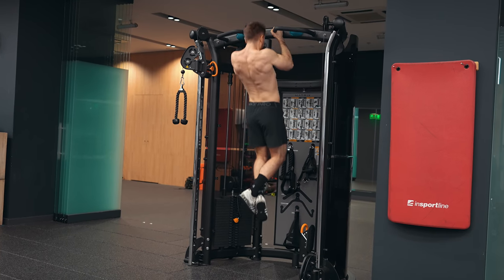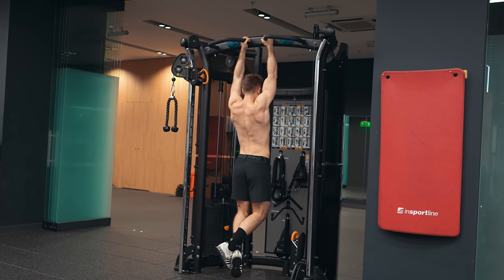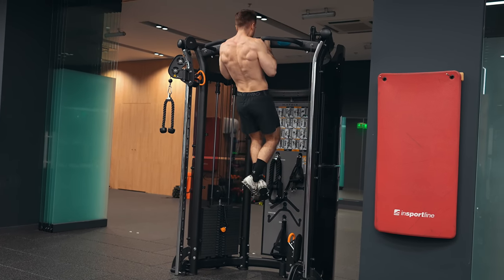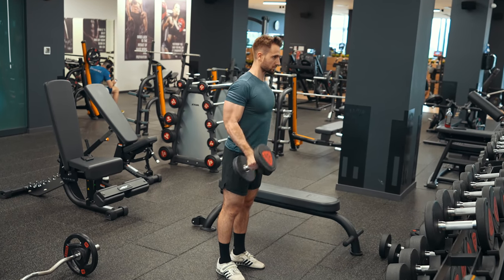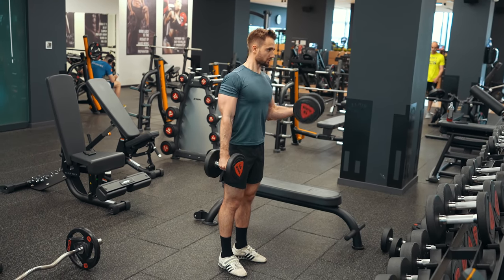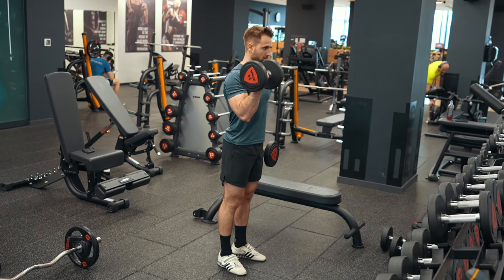If you're doing this, make sure to complete your compound lifts first and then do your isolations. A pro tip: if you want to bring up your arms, you can place extra sets of arm work at the beginning or end of your leg day. This way you complete those sets with high quality, solid form and minimal interference, and you'll see extra growth for that lagging body part.